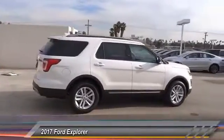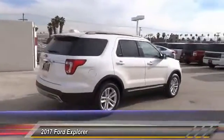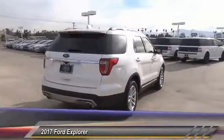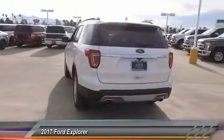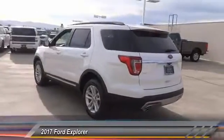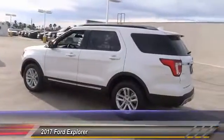Here are some of this vehicle's great options: backup camera, keyless entry, traction control, air conditioning, Bluetooth, leather-wrapped steering wheel, power steering, alloy wheels, keyless start, cruise control.